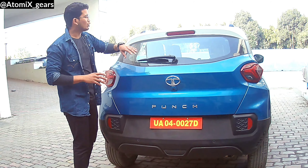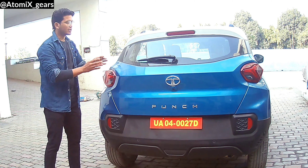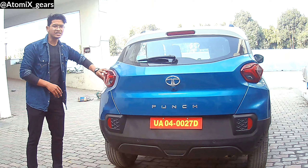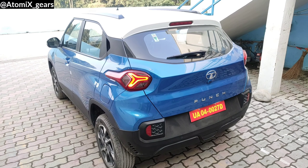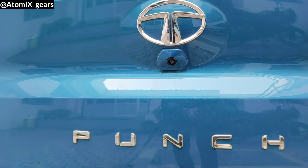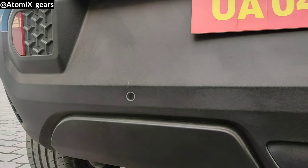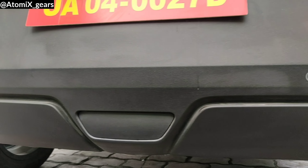Coming to the rear windshield, on the top you get a rooftop warning light, rear defoggers, and rear wiper-washer. For the lights, you have the tri-beam LED tail lamps. You also get a rear parking camera just below the Tata logo — you can see the Punch badging there. At the bottom, you get rear parking sensors.